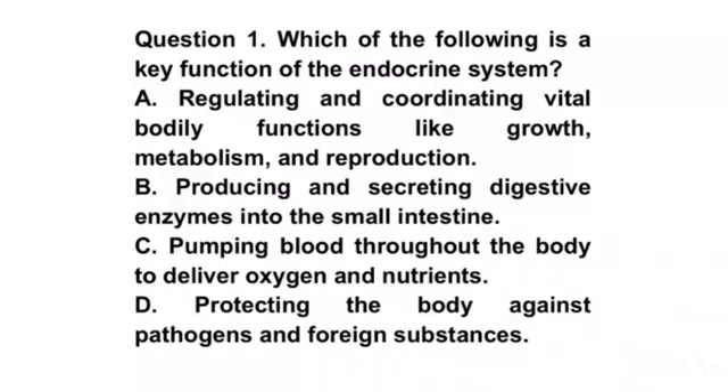B. Producing and secreting digestive enzymes into the small intestine. C. Pumping blood throughout the body to deliver oxygen and nutrients. D. Protecting the body against pathogens and foreign substances. Answer A. Regulating and coordinating vital bodily functions like growth, metabolism, and reproduction.